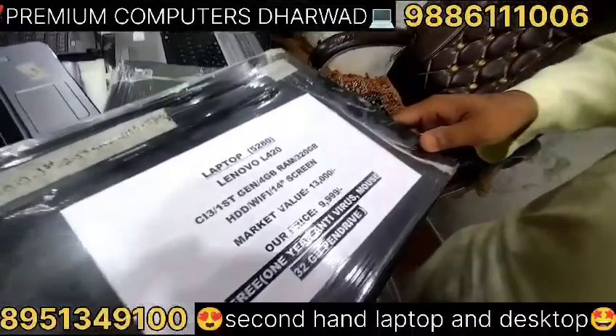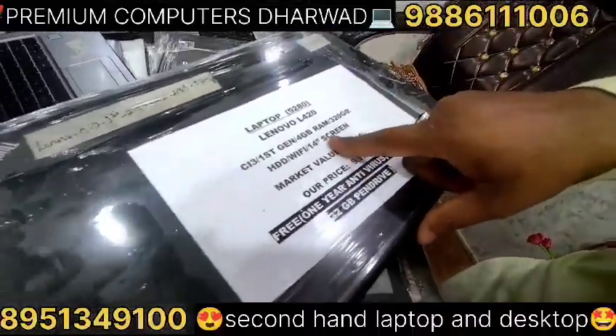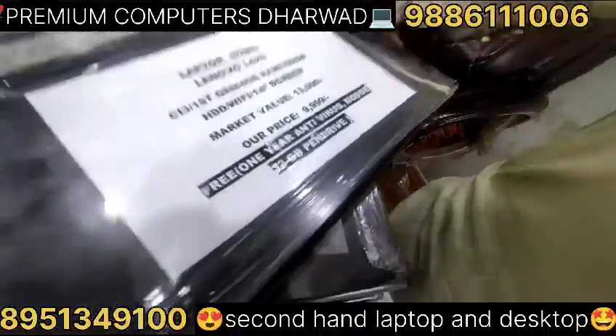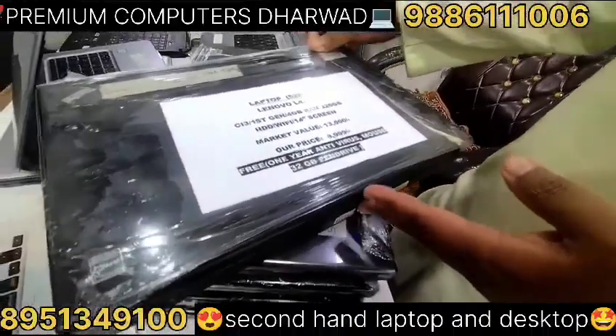This is the 4G processor, 1st generation and 2nd generation. This is the 4GB RAM, 3GB hard disk. We have a 14-inch screen. This is priced at 13,000.